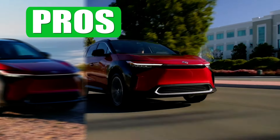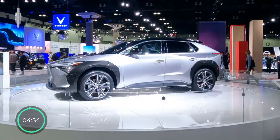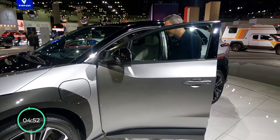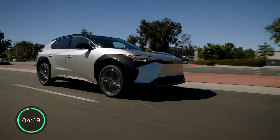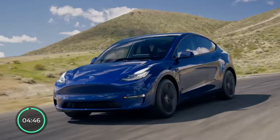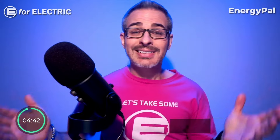Toyota BZ4X pros and cons in just five minutes. This is Toyota's essentially first long-awaited EV, launched in May of 2022. But did Toyota do enough to compete with the most popular EV in the world, the Tesla Model Y? Let's take a look.